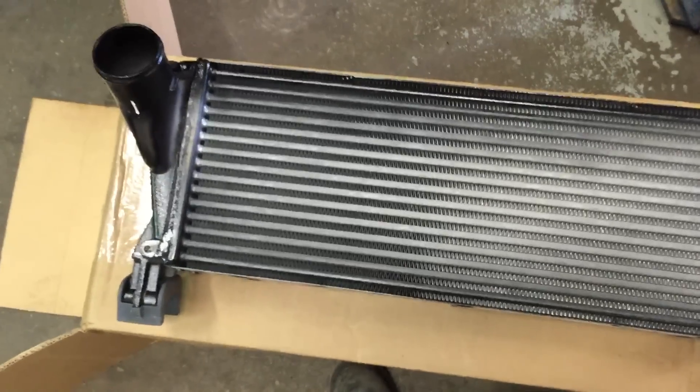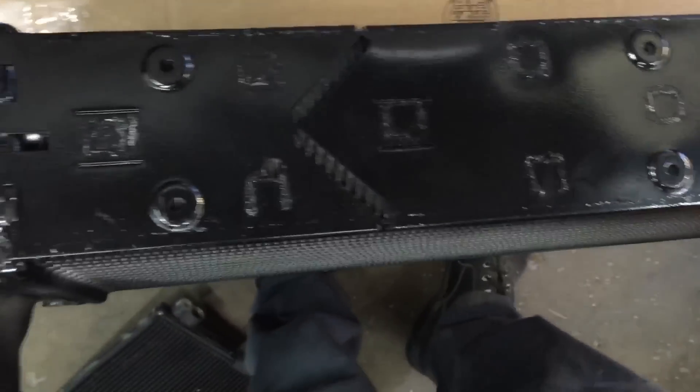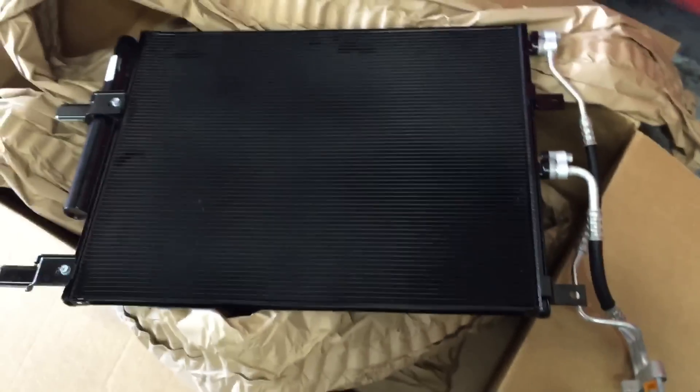Over here are the new ones. That's a $500 intercooler right there. AC condenser, intercooler pipe.